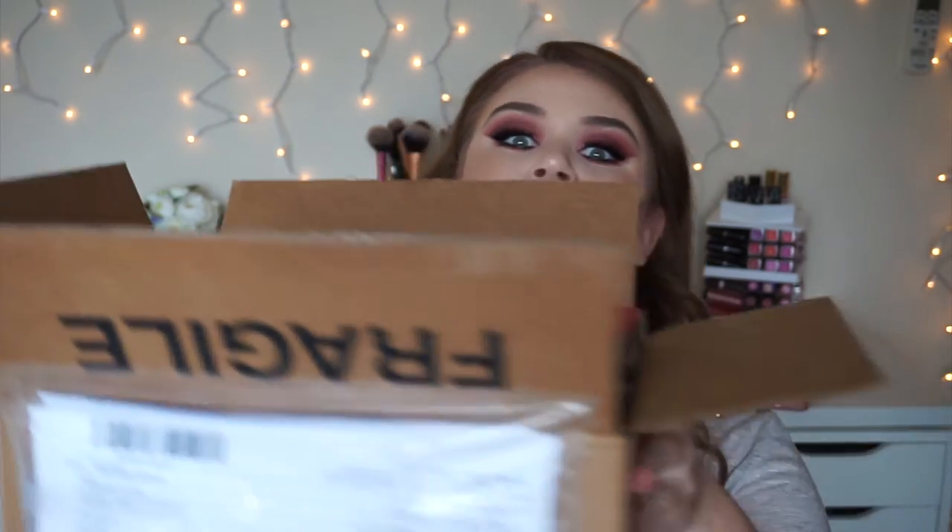Hey guys, welcome back to my channel. I've been doing a ton of shopping lately. I don't know what it is, but as soon as I started organizing my vanity, I have so much more room. It's kind of made me want to go a little bit crazy and buy things just because I have the perfect place to put them. So I have a whole box — a Sephora box — full of goodies I recently bought from like five different places. Let's just dive in.